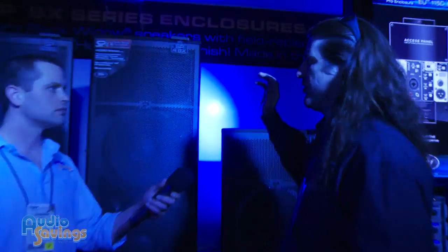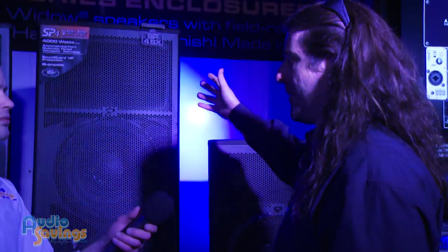Well, the SP — they're world famous. They've been around for 20 years, they've been in different configurations, and this, I believe, is the best we've ever had. A few reasons: we use Black Widow woofers in them, we use the 22XT compression driver on top, and they're on something called a quadratic waveguide horn. Sounds real fancy.